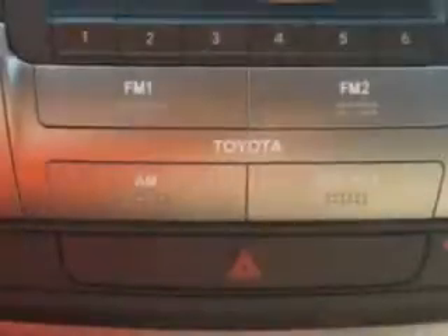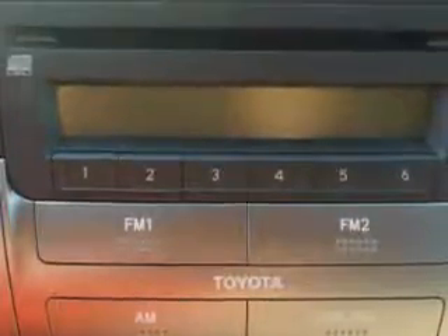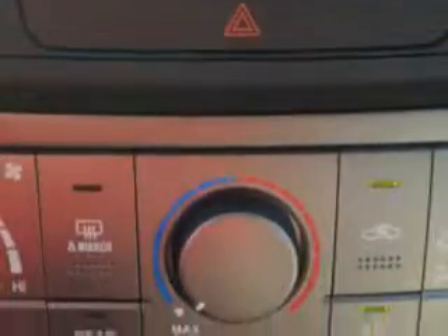Features include 4-wheel drive, automatic shoulder belts, rear spoiler, tire pressure monitoring system, rear bench seat, and much more.